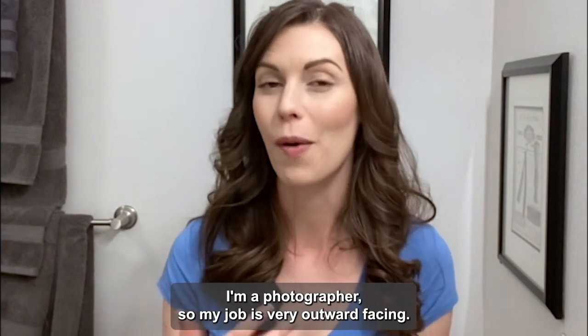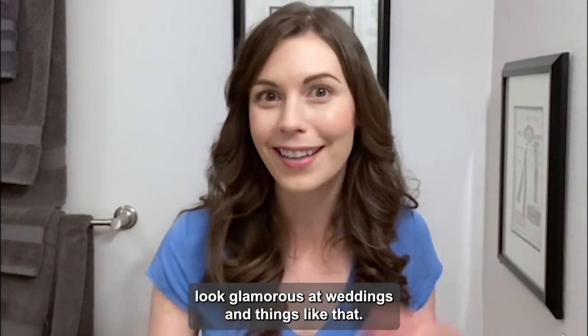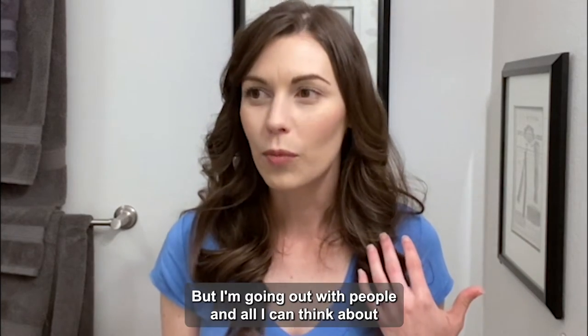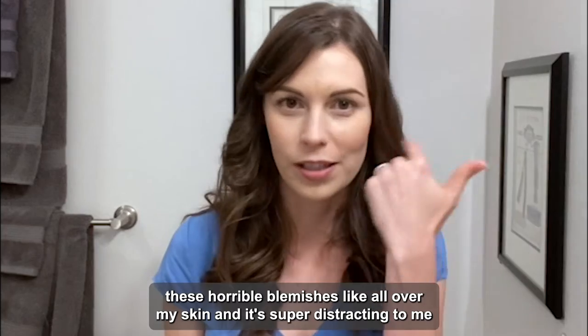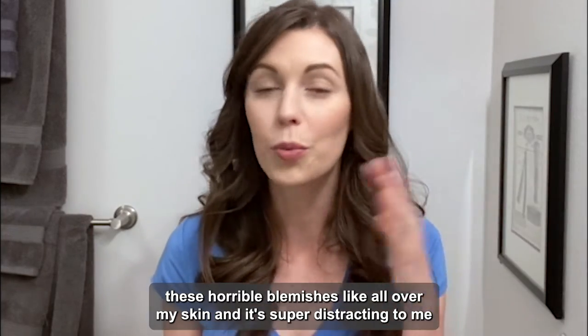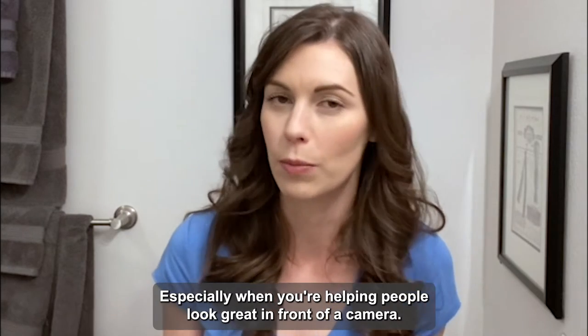I'm a photographer, so my job is very outward facing — I work with people. You want to make things look glamorous at weddings and things like that. But I'm going out with people and all I can think about is the fact that I have these horrible blemishes all over my skin. It's super distracting and not great for boosting your confidence, especially when you're helping people look great in front of the camera.